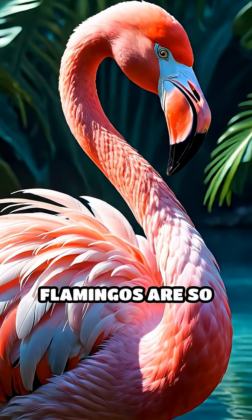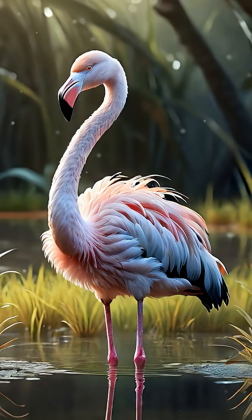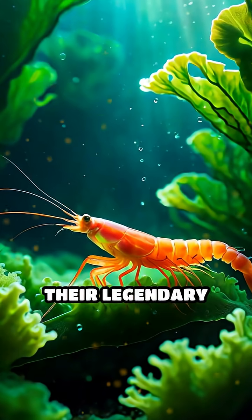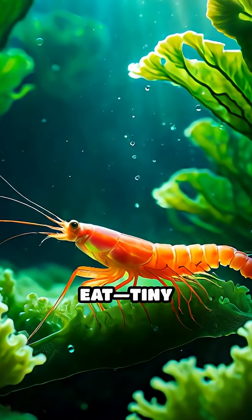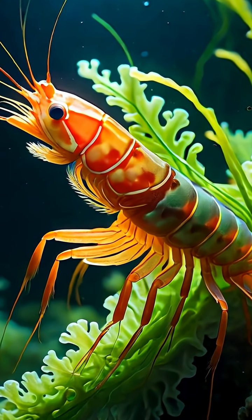Stop scrolling if you've ever wondered why flamingos are so fabulously pink. Here's the wild truth: flamingos are actually born a dull gray. Their legendary pink color comes from what they eat — tiny shrimp and algae packed with natural pigments called carotenoids.